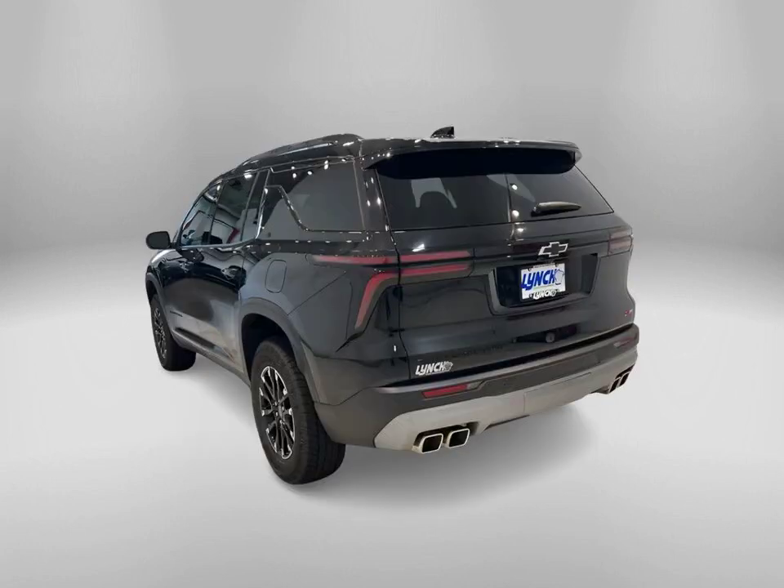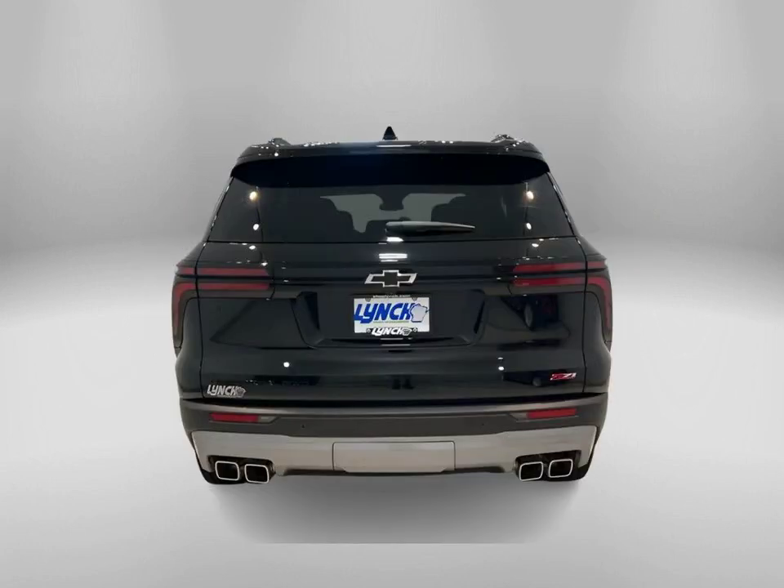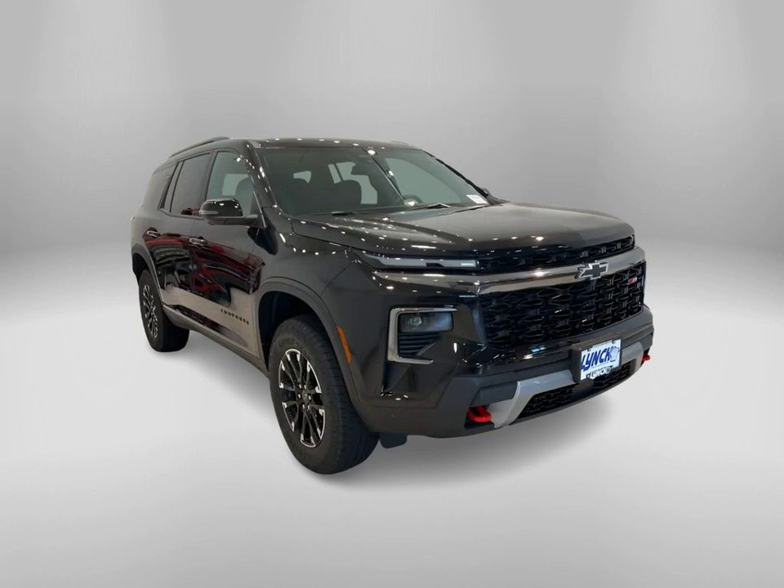Check out this 2024 Chevrolet Traverse Z71 in ebony twilight metallic, now available at Lynch Chevrolet of McQuonigo.